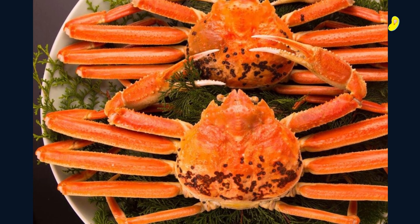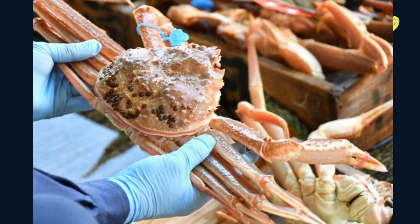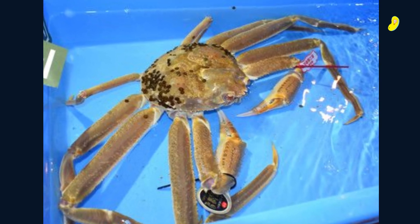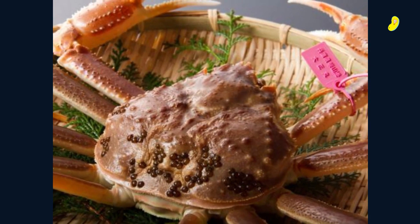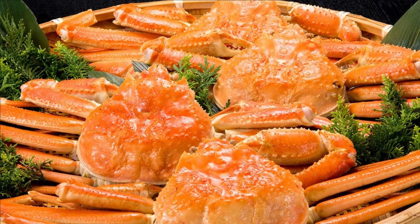The Matsuba crab is a unique species of crab found in the Sea of Japan. This crab is easily recognized by its striking appearance, featuring a greenish-brown shell with yellow or white spots. The Matsuba crab has a delicate flavor and a firm texture, making it perfect for sashimi, sushi, or grilled dishes. It's commonly found in Ishikawa and Toyama prefectures.